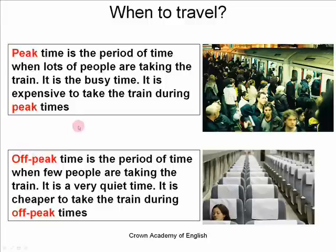Off-peak time is the period of time when few people are taking the train. It is a very quiet time. It is cheaper to take the train during off-peak times — it costs less money. So an example of an off-peak time would be a Monday evening at 9 o'clock, for example, because there are very few people who want to get the train at this time. And so train stations will sell their tickets for cheaper. So this is called the off-peak time.